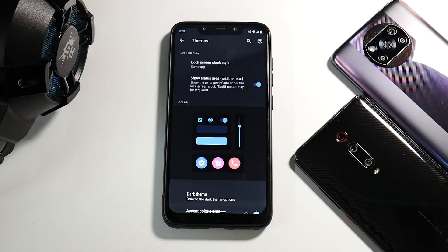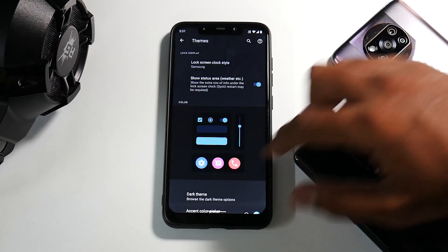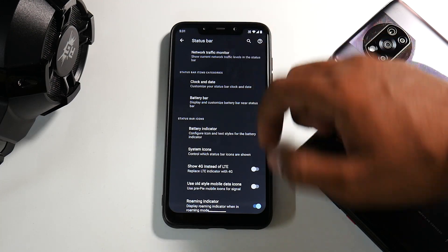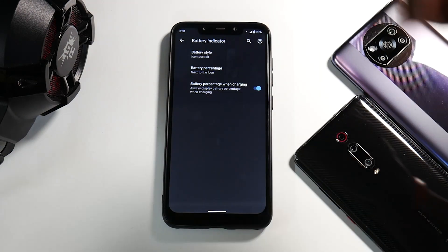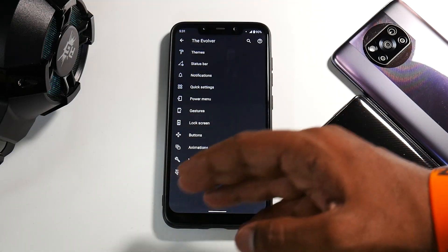I can go into each and every section to show you how it looks. They've already started taking cues from the Android 12 betas — you see a lot of ROMs doing that, and it's a good thing. Lock screen clock style has so many options. In the status bar section you can customize the battery indicator and battery percentage — you can keep the percentage next to the icon and so on. There's a ton of customization available.